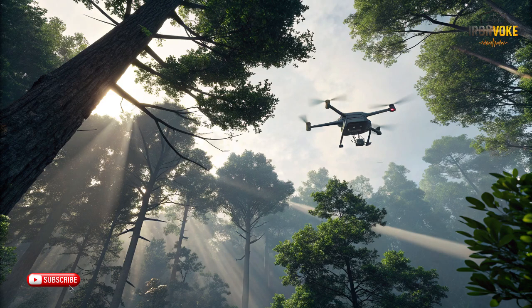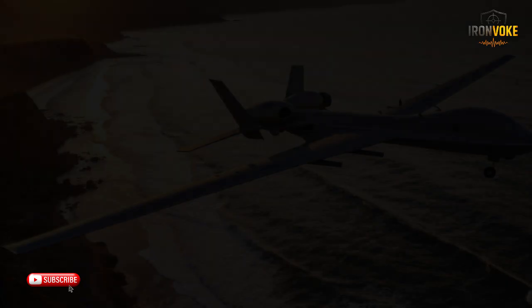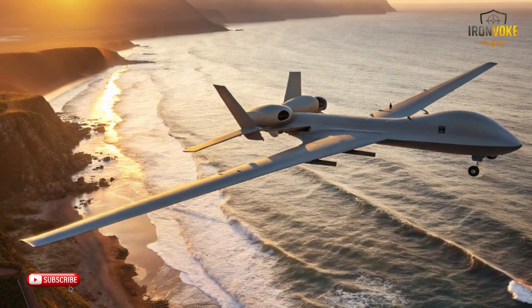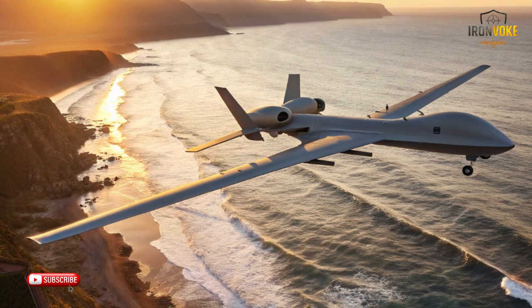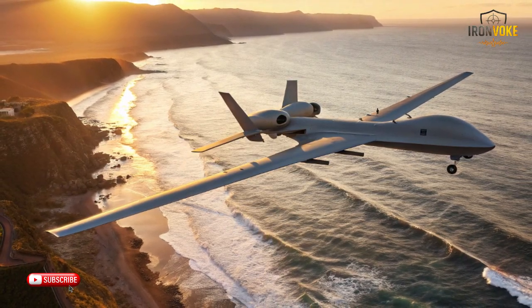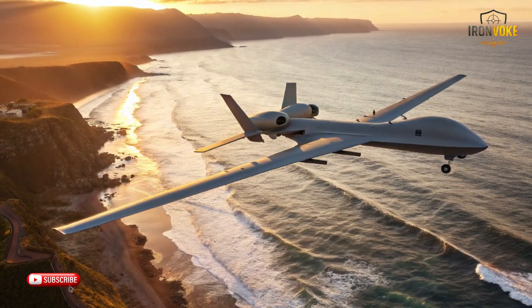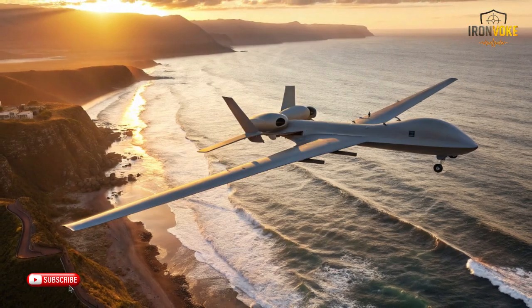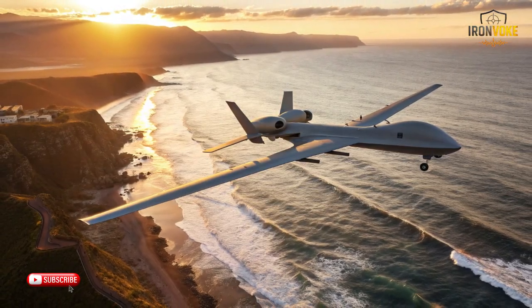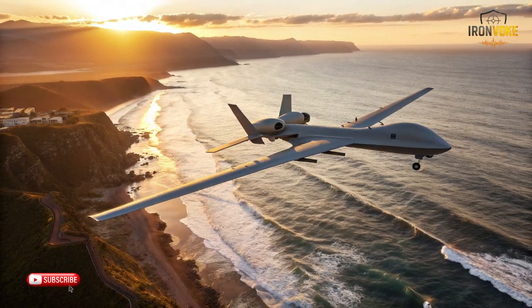Another defining feature of the ITIN drone is its advanced sensor suite. Equipped with multi-spectral cameras, high-resolution infrared sensors, and synthetic aperture radar, this UAV can detect, track, and analyze targets across vast distances and diverse terrains. Unlike conventional reconnaissance tools, the ITIN provides real-time intelligence with pinpoint accuracy. Its sensors are capable of distinguishing between vehicles, personnel, and even individual movements in challenging conditions like darkness, fog, or heavy foliage. Combined with sophisticated AI-powered analytics, the ITIN doesn't just see the battlefield — it interprets it, identifying threats and opportunities faster than human operators could.